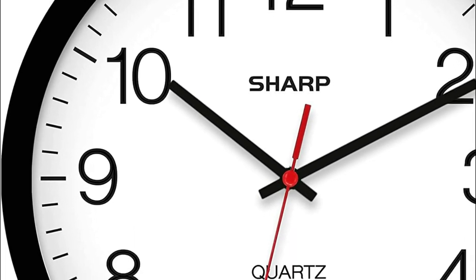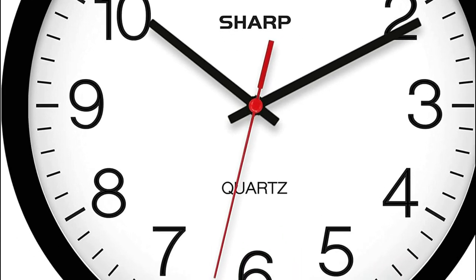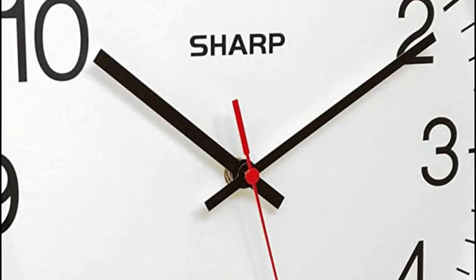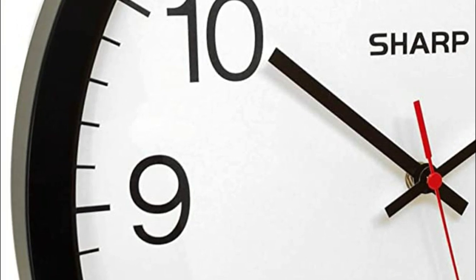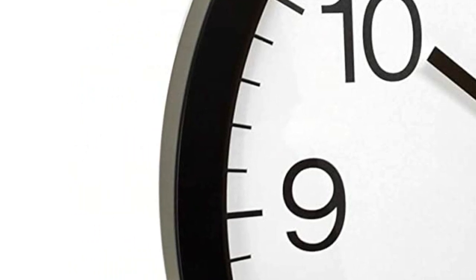With its noiseless operation, you can work, study, relax, or sleep undisturbed. It can be hung on a nail, screw, or small wall hook, making it the perfect lightweight wall clock for your office, classroom, bedroom, bathroom, or any other room in your home. The modern clock design features black numerals on a white background, making it easy to read from across the room.